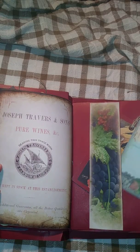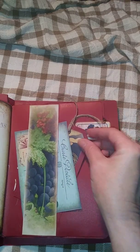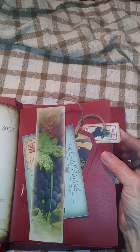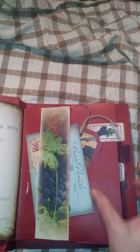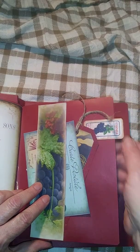I'll just go through here and show you some of the things that I used. I used her tickets that she made as little tags. I can't remember what those things are called.